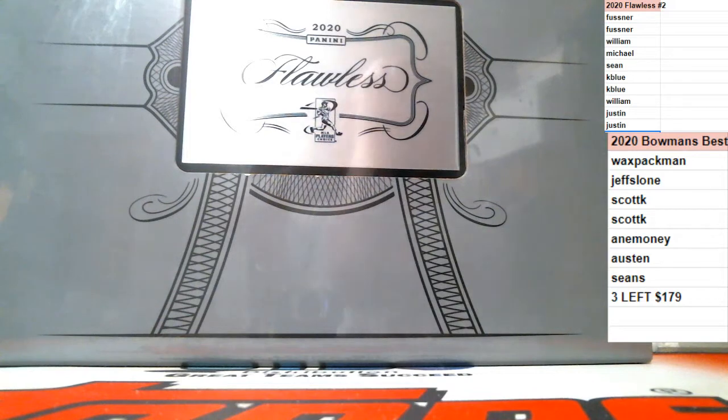Everything is through the roof. If you do want something, let me know. I can quote a price — I quoted somebody Bowman Draft a week ago and they're up over $400 a box now. Even baseball is starting to creep up because people are realizing football season's winding down and baseball is where the value is right now — it's the only sport that hasn't spiked in price.